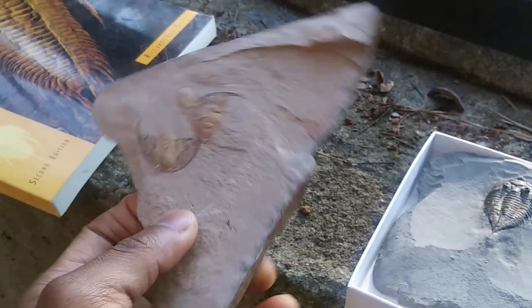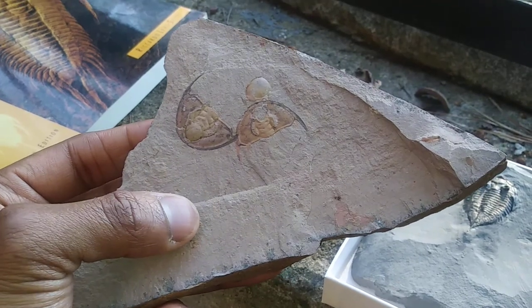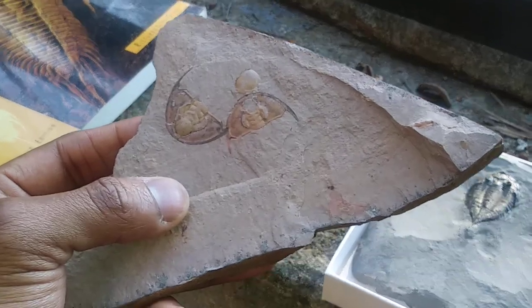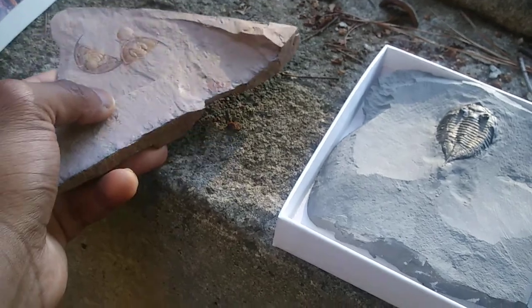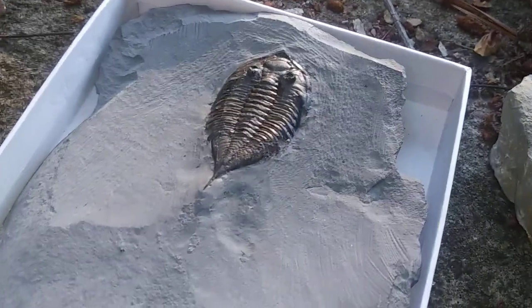The first trilobites appeared in the Cambrian period. This specimen is from the Pioche Shale, about 521 million years ago, and these are some of the oldest known trilobites. They are known as redlichiids — the first group of trilobites to occur in the fossil record. They were very different from the trilobites you typically think of.